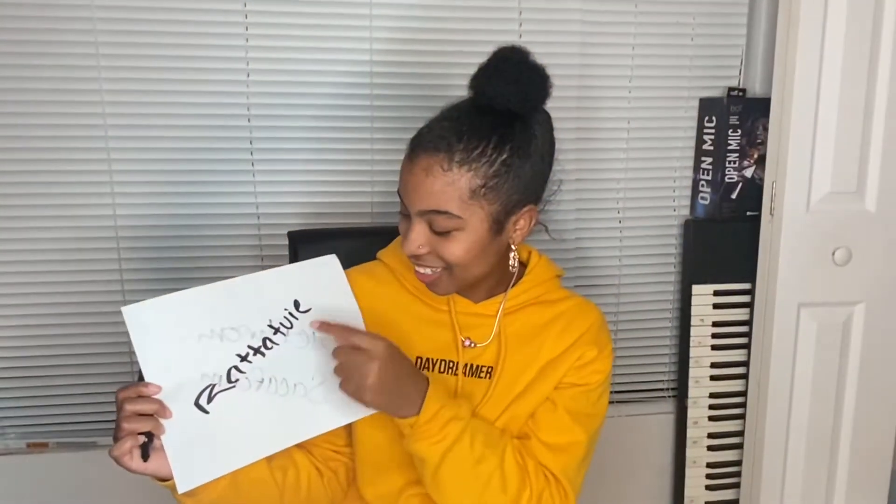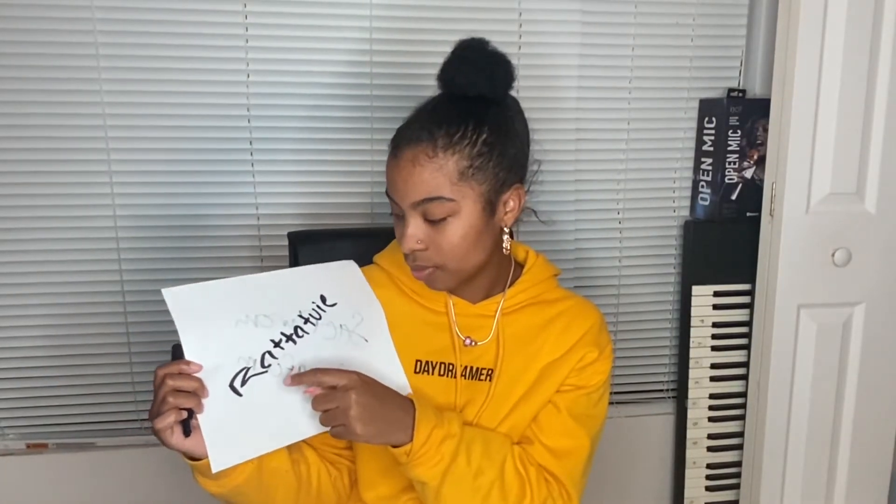Your next word is Ratatouille. I don't know how to spell that. You better dig in your brain — I've only seen that movie like once. The correct spelling is R-A-T-A-T-O-U-I-L-L-E. The double L's are silent.